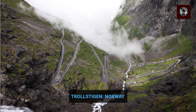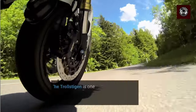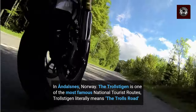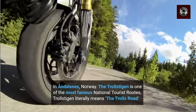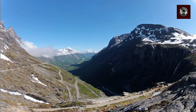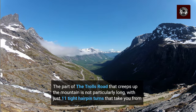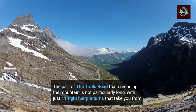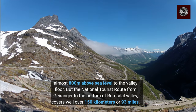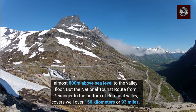Trollstigen, Norway. In Andelsnes, Norway, the Trollstigen is one of the most famous national tourist routes. Trollstigen literally means the Troll's Road. The part of the Troll's Road that creeps up the mountain is not particularly long, with just 11 tight hairpin turns that take you from almost 800 m above sea level to the valley floor. But the national tourist route from Geiranger to the bottom of Romsdal Valley covers well over 150 km or 93 miles.